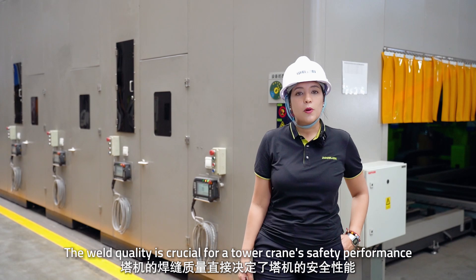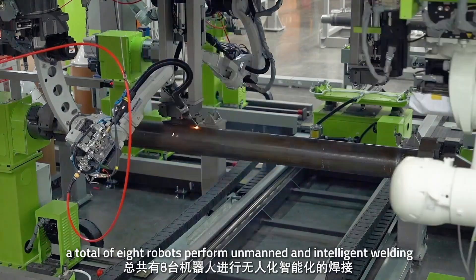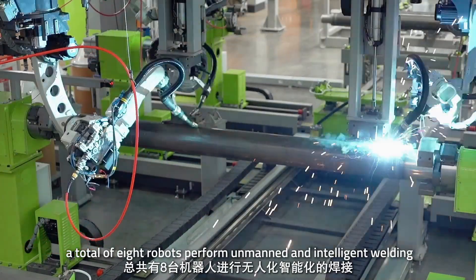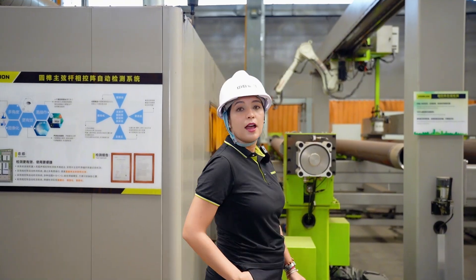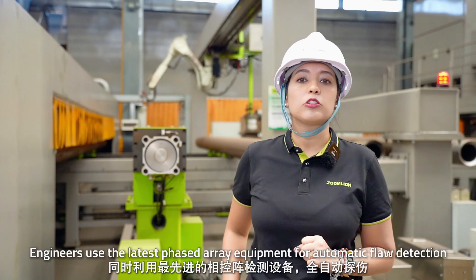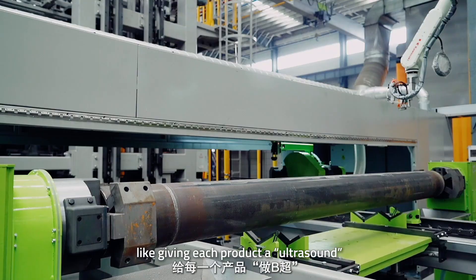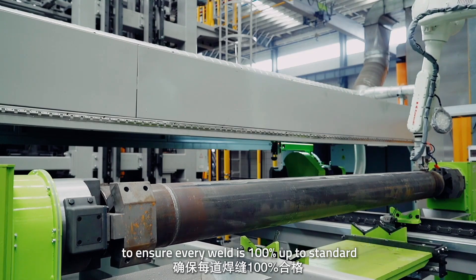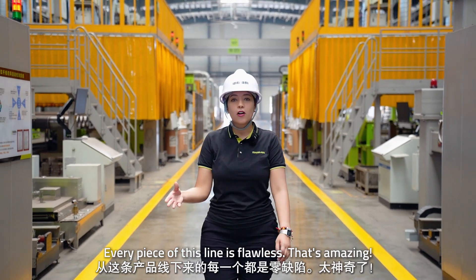Weld quality is crucial for the tower crane's safety performance. At this station, a total of 8 robots perform automated and intelligent welding. Engineers use phased array equipment for automatic flaw detection — like giving each product an ultrasound — to ensure every weld is 100% up to standard. Every piece off this line is flawless.